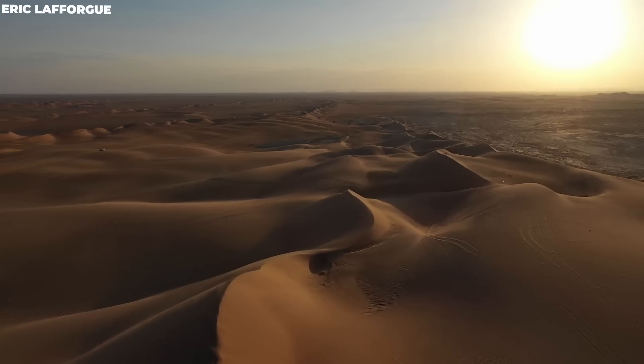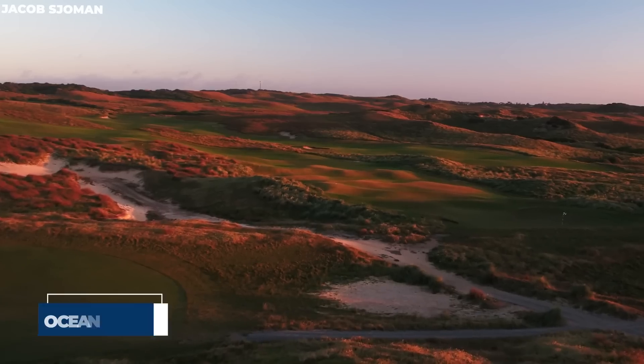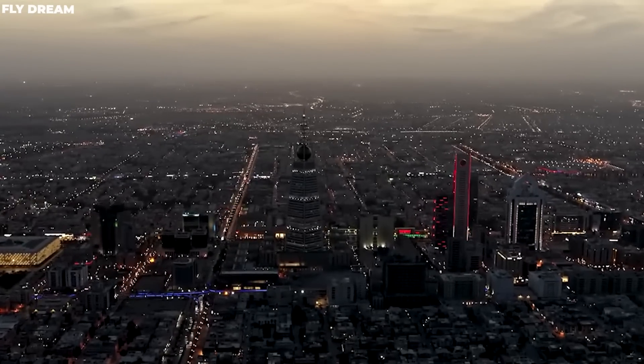Saudi Arabia is the world's largest producer of desalinated water. Saudi Arabia is well known for its blistering heat, infinite ocean of dunes, and one of the world's most hostile climates.